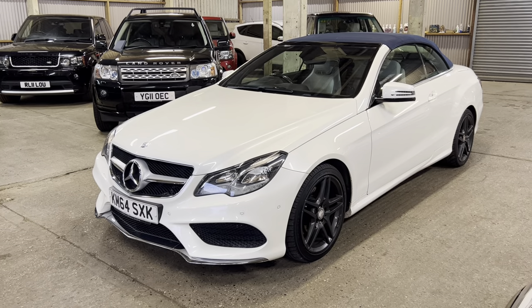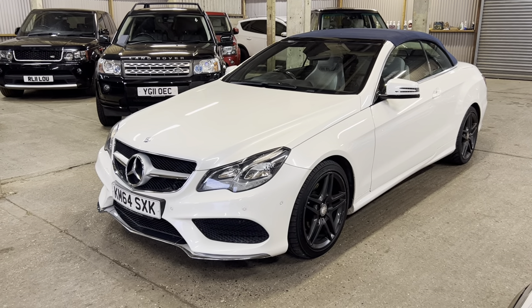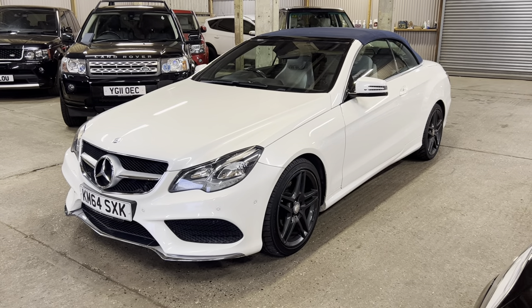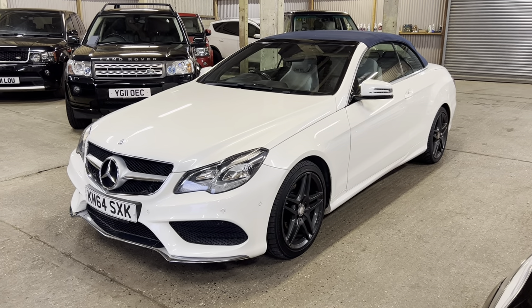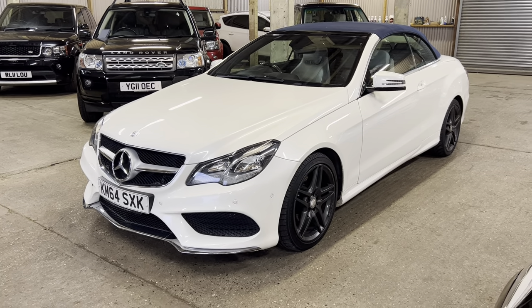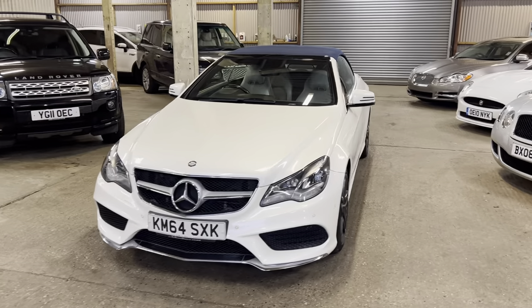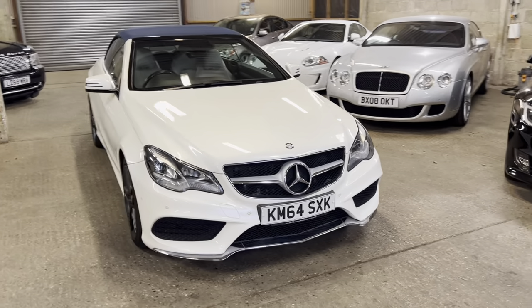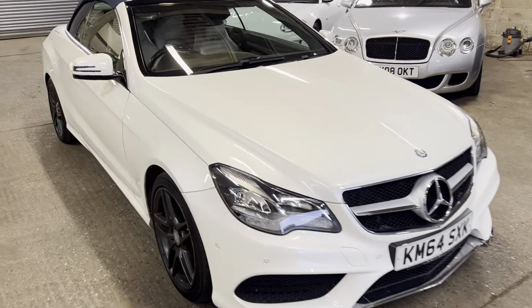In the pearlescent white with the blue roof, it looks absolutely fantastic, it really does. It's such a nice contrast. He's only done 52, 53,000 miles, so really good on the miles as well. It's a really gorgeous thing. So what I'm going to do, let me give you a wander around the car to start with, then we'll go back through it in a bit more detail.